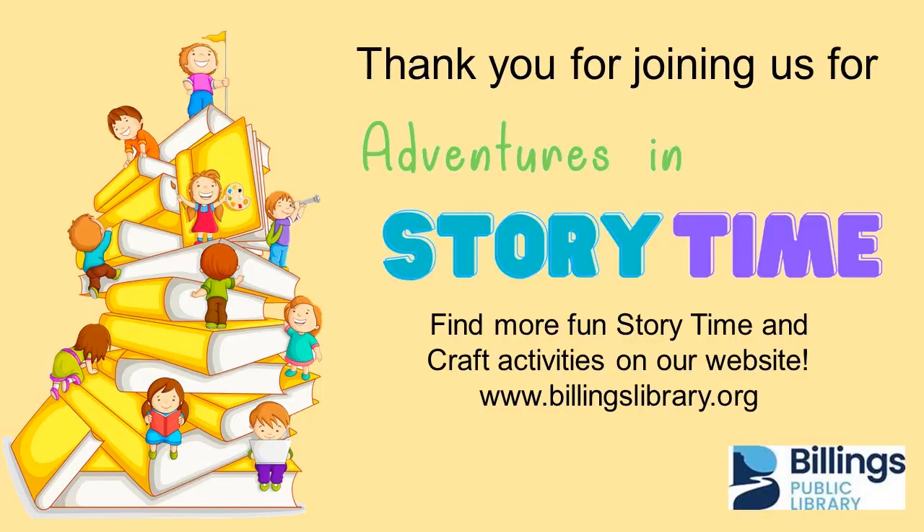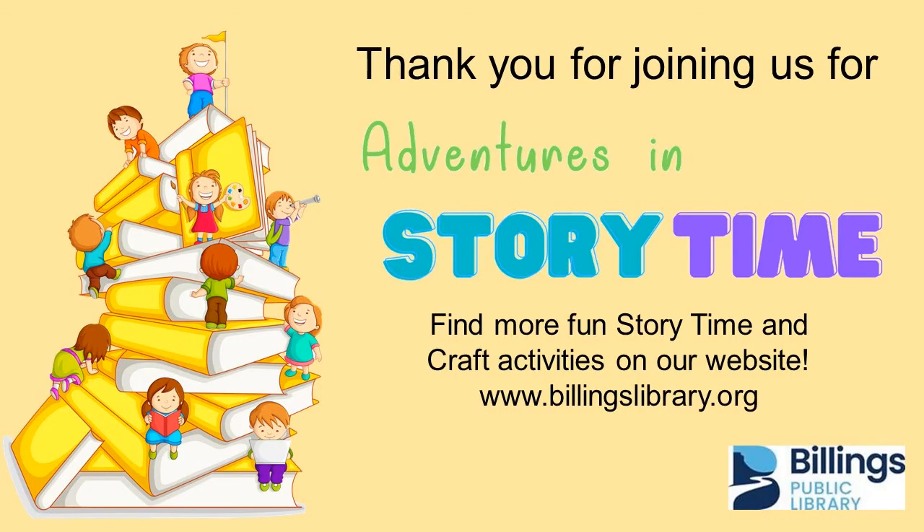I think I'm all finished. Thanks for joining me. We'll see you next week. Bye bye.